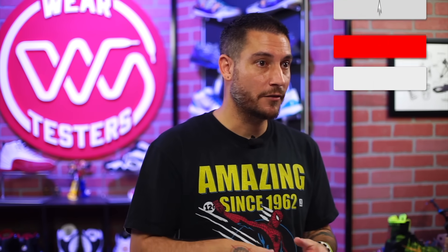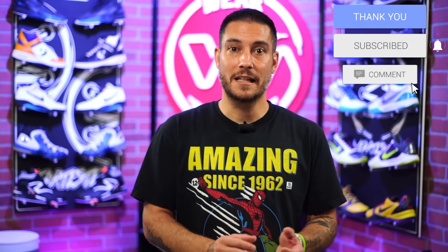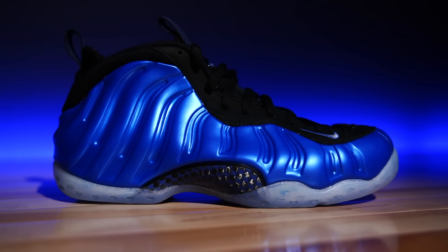Before we get started, if you could do me one quick favor and hit that subscribe button if you haven't already — we are on the road to one million and we are so close we can taste it, but we can only do that with your help. If you're already subscribed, hit the like or dislike, and please leave a comment for engagement. Engagement feeds the algorithm, which feeds other people's YouTube feeds who may be interested in content like this.